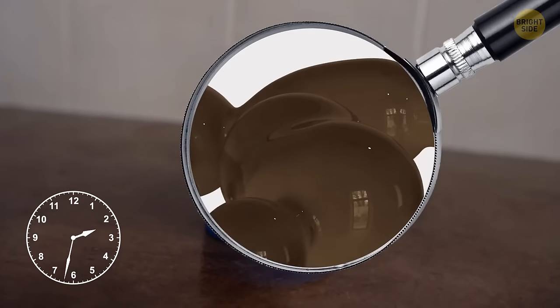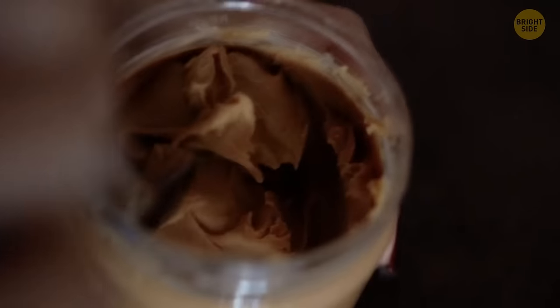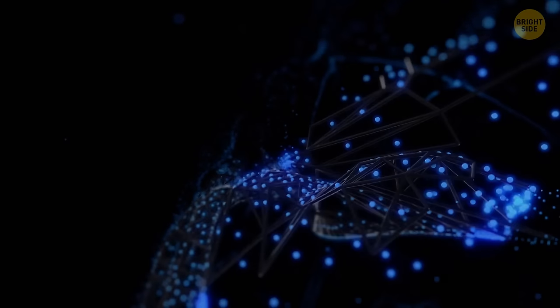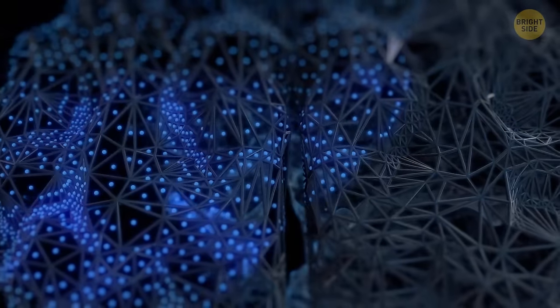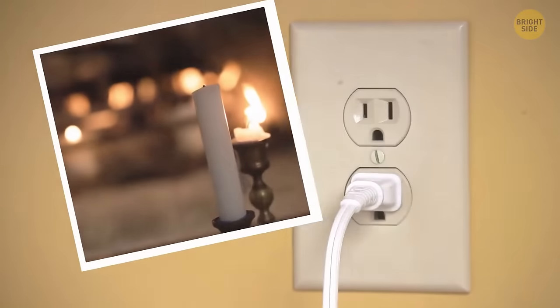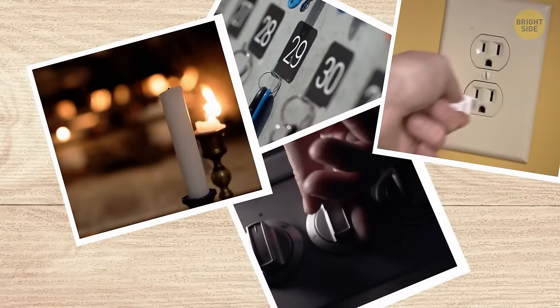When you buy natural peanut butter, store it upside down — that way, it won't separate into solids and oils as much, and you'll bring the oils to the top, making it easier to mix. When you put something down for a while, comment it out loud — for example, 'I've put my phone on the floor right next to my bed.' When you do this, you engage multiple parts of your brain, including the language centers, and create a more vivid memory. You'll be less likely to forget about it. You can do the same when you blow out a candle, unplug your hair straightener, turn off your stove burners, or take your keys and wallet when you leave the house.